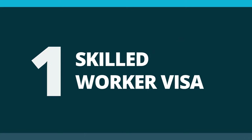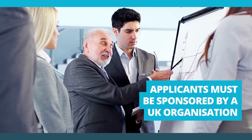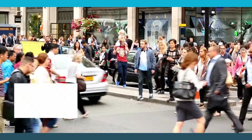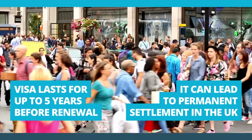Number 1: The Skilled Worker Visa. The Skilled Worker Visa is the main route for skilled migrant workers in the UK. It requires applicants to be sponsored, meaning that they have been issued with a certificate of sponsorship by an authorised organisation. The visa can last up to 5 years before it needs to be extended, and it can also lead to permanent settlement.